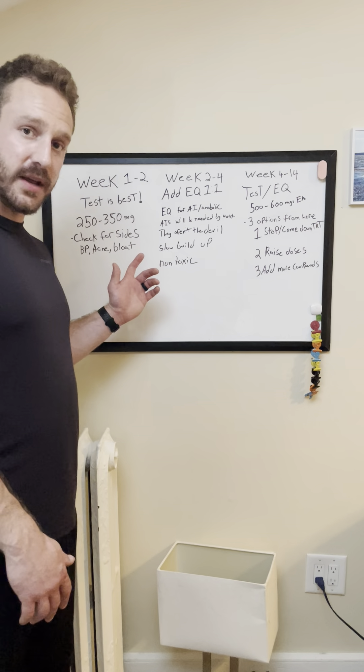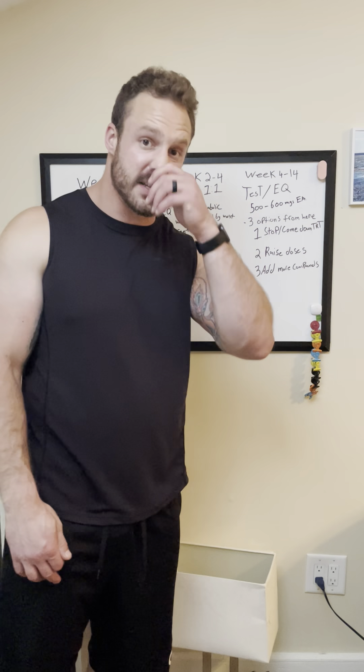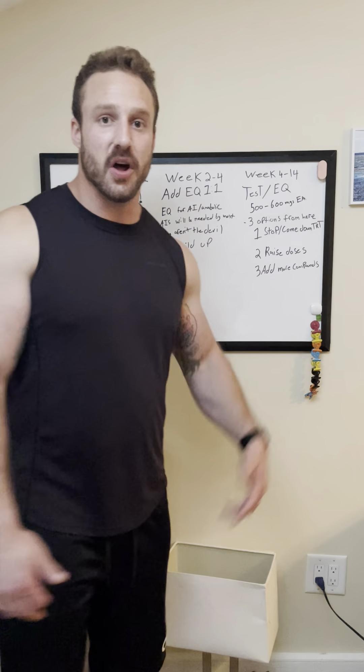Now, during this first couple of weeks, we're going to be keeping a special close eye out for side effects. The main side effects we're going to be looking for are blood pressure, acne, and bloat. Check your blood pressure at least two to three times a day — first thing in the morning, middle of the day, and at night. Ideally you'd like to keep it under 130 over 90 at the worst. Hopefully it'll be lower than that, but if you're doing that, you'll be okay.